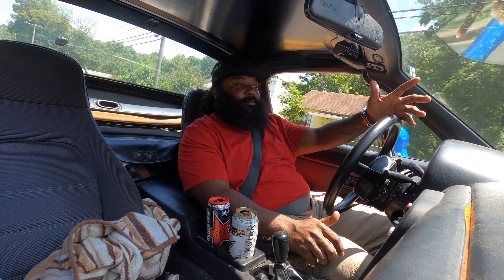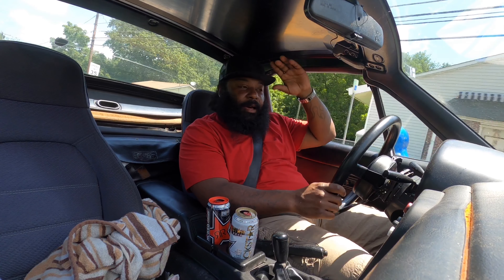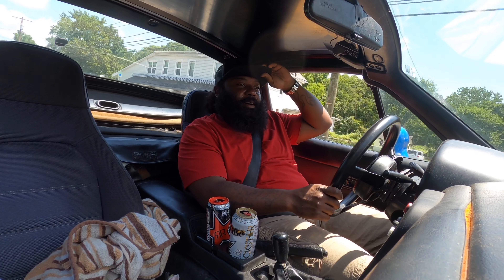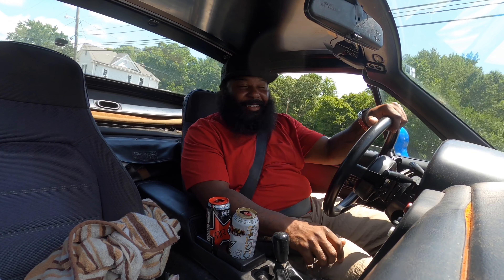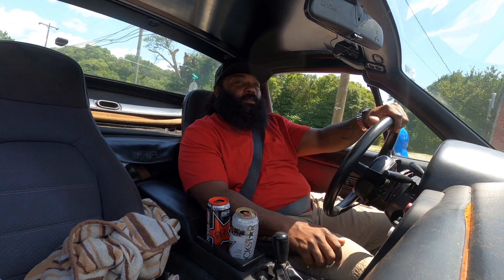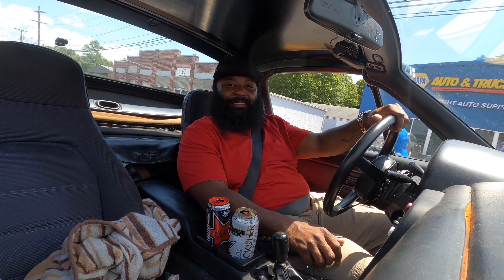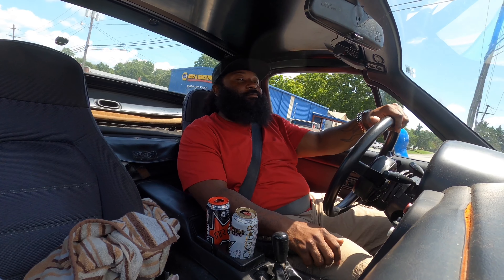It's got a different front end, which I'll show you guys in a second, where it doesn't look like your typical Miata. People say, 'Man, I bet that thing gets down.' I'm like, yeah, it depends. But is it fast? Nah. But is it fun? Hell yeah.